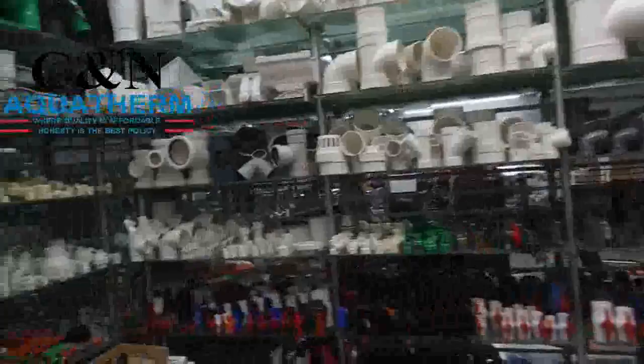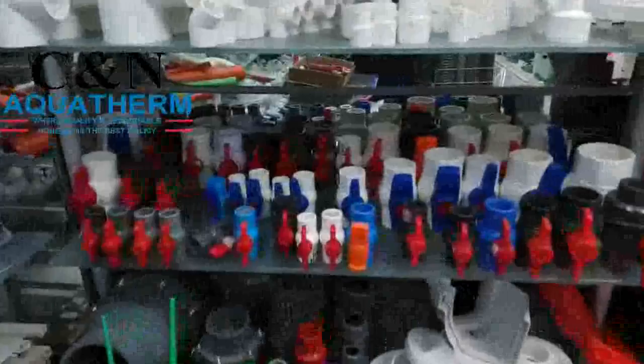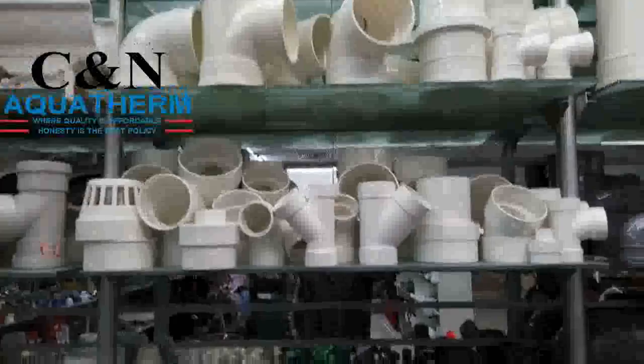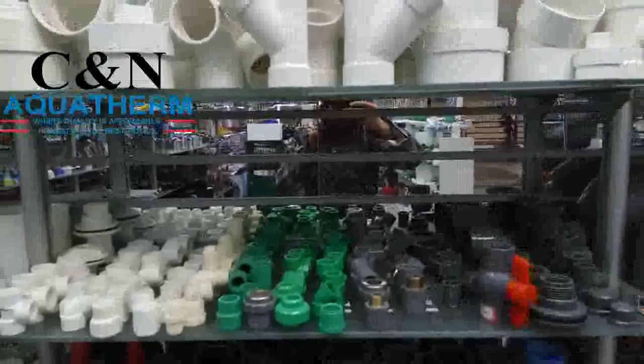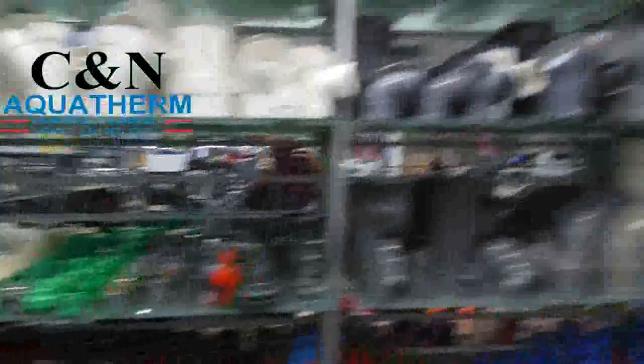PVC fittings, CPVC fittings, schedule 40 PVC fittings, PVC conduit fittings, PVC valves, foot valves, gate valves, butterfly valves, PVC gutter system accessories, PVC drainage fittings in different standards, schedule 80 PVC fittings, NBR PVC fittings, threaded PP fittings, threaded PVC fittings, PVC fittings in gray color.